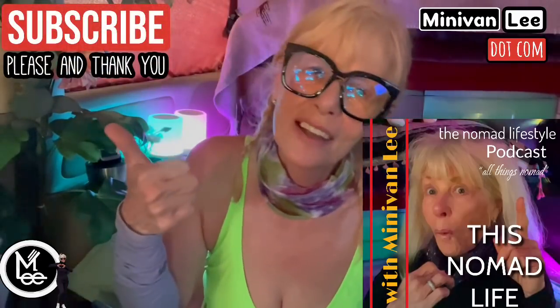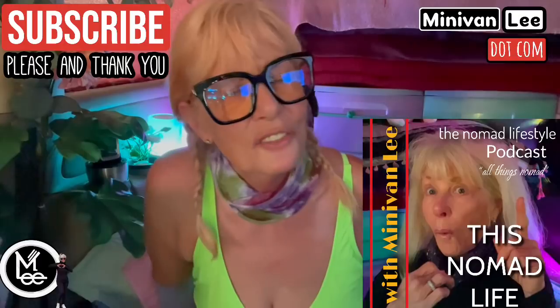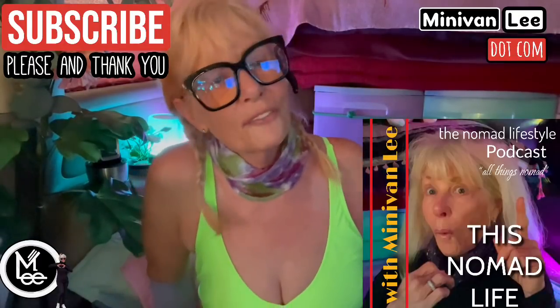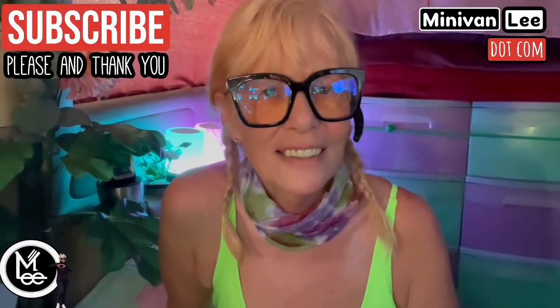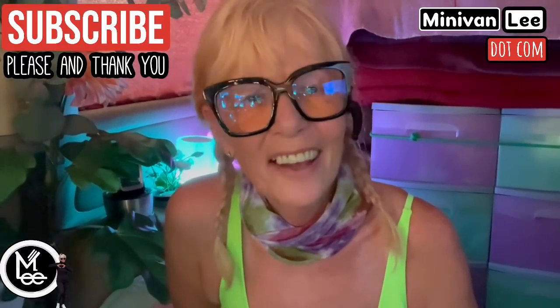I also have 'This Nomad Life' podcast with Minivan Lee — it's just me, a solo traveler, solo podcaster, and solo vlogger. This is a new restart for me. I love you guys so much. Please subscribe and give me a thumbs up — it really helps. I love you guys for following me through my first two years and now we're going into a whole new era of Minivan Lee's life. My restart. I love you, bye!